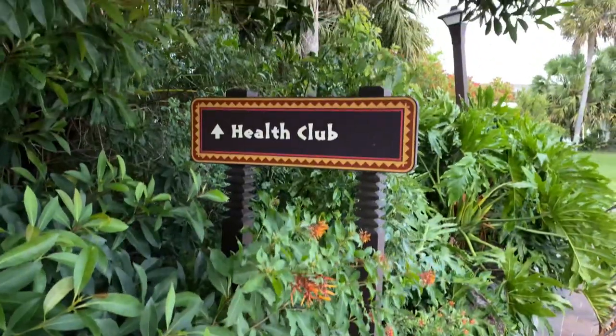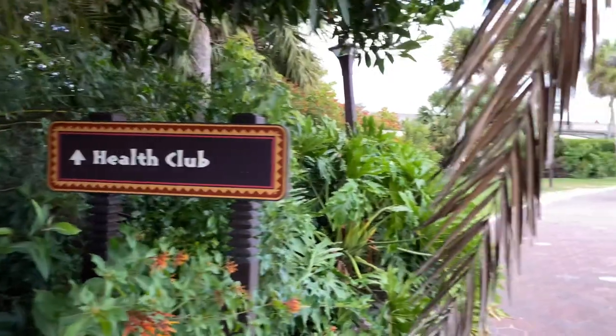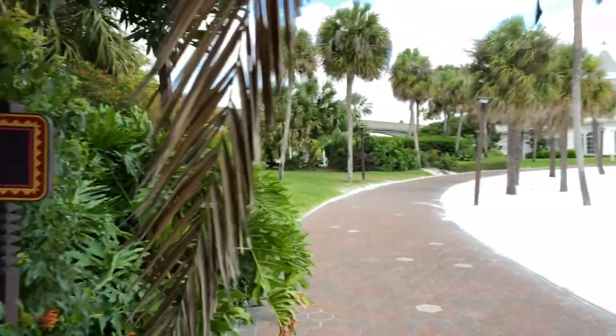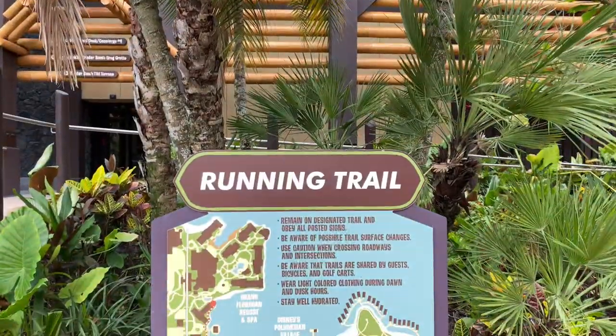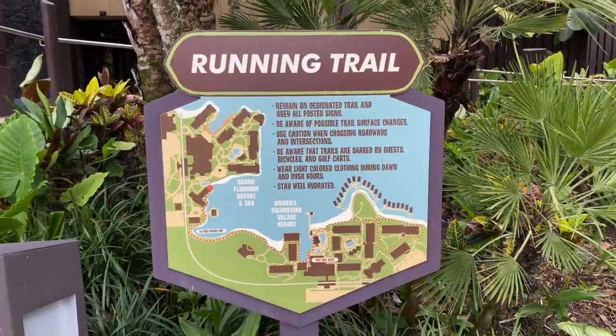Now let's head over to the Health Club, located just down this pathway here at Disney's Grand Floridian Resort and Spa. There's even a running trail that leads all the way over to the Grand Floridian.